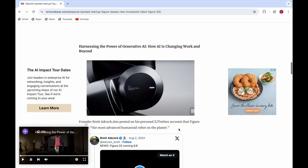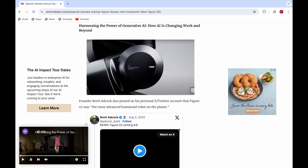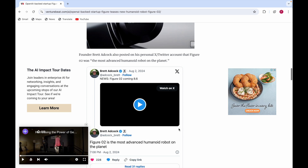The founder, Brett Adcock, also posted on his personal X (Twitter) account that Figure 02 is the most advanced humanoid robot on the planet. He claims Figure 02 is the most advanced humanoid robot on the planet, and this company is backed by big names in tech and AI.